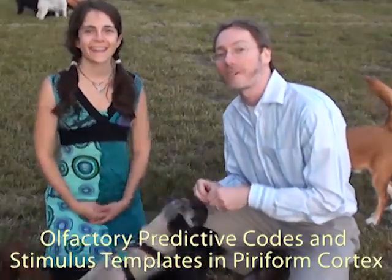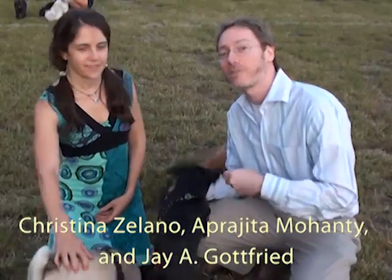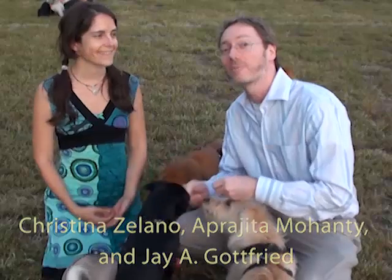Hi, my name is Jay Gottfried. And I'm Christina Zalano. We work at Northwestern University Feinberg School of Medicine in the Department of Neurology. Welcome to our study.